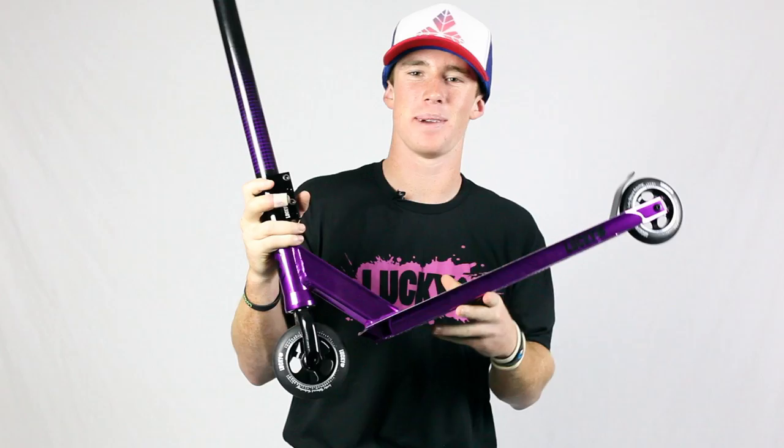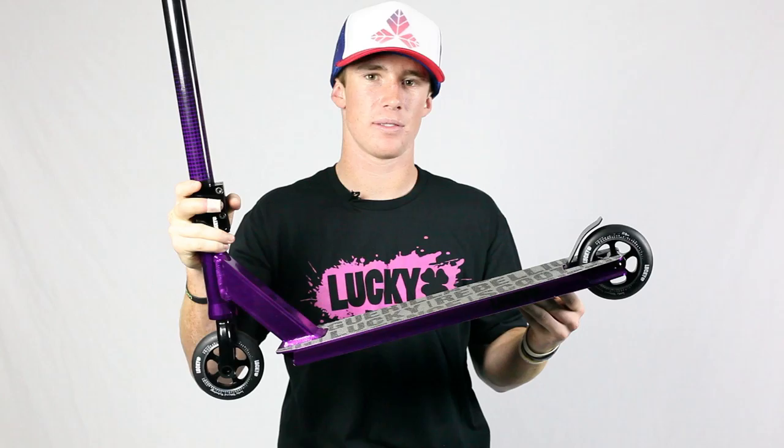The head tube angle of this deck is 82.5. It's 4.25 wide and 20 and a half long. The deck is really light. And then the back wheel, another Atom II wheel, which is one of the grippiest wheels I've ever ridden. And then a Lucky bolt-on flex fender.